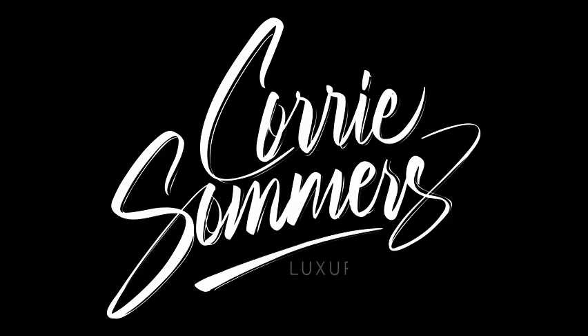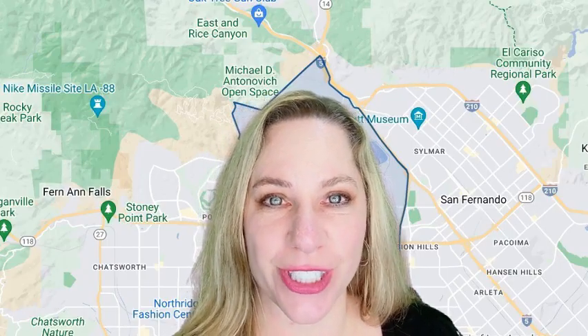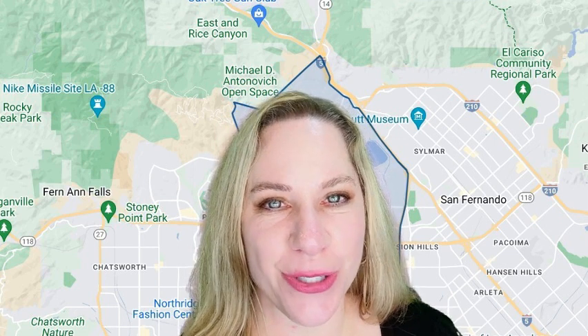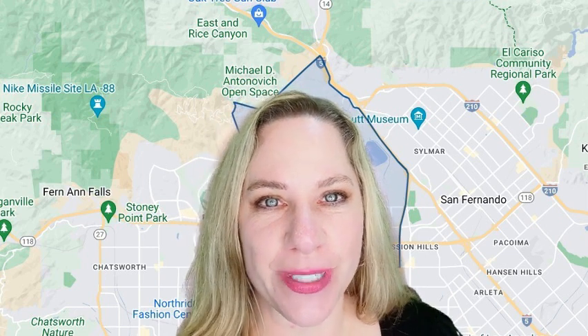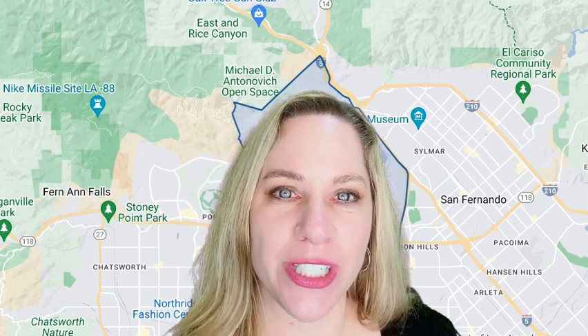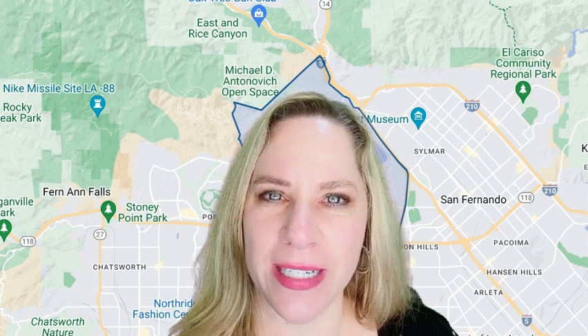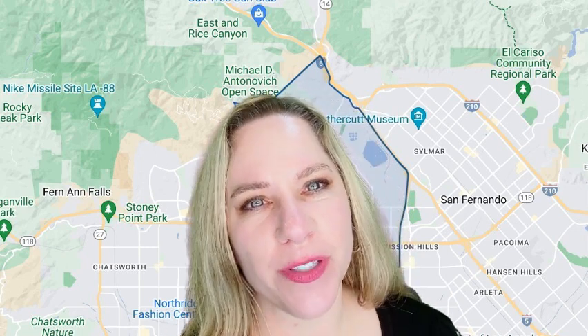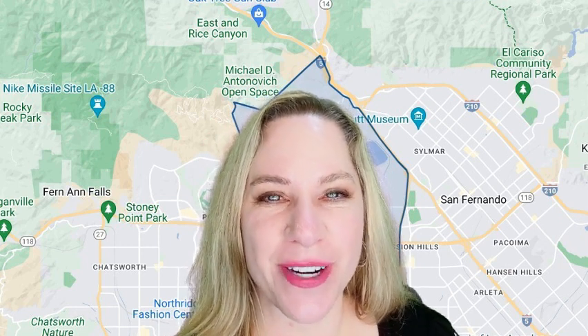Hey everyone, it's me Corrie Summers, your local Los Angeles realtor. I am continuing to bring back neighborhood updates — really features on local neighborhoods here in Los Angeles — to help you understand a little bit more about each part of the city and its surrounding areas, and where you might want to look for a new home, or perhaps if you're thinking about selling your home and moving.